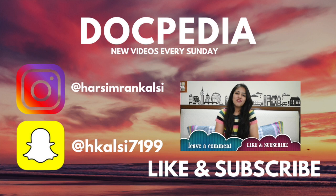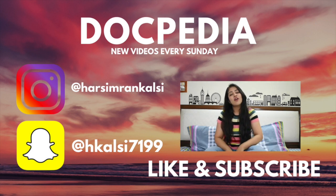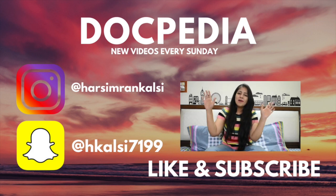If you guys like my videos, please leave a comment down below. Please like and subscribe, and turn on all the bell notifications so you know when I'm back with a new video. You can also follow me on Instagram and Snapchat — I'll leave the links in the description box below. This is it for today. I'll see you guys next time. Bye bye.